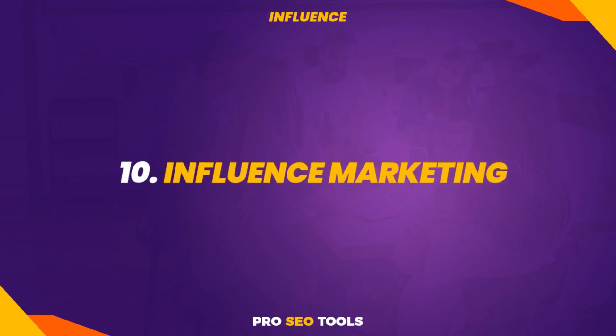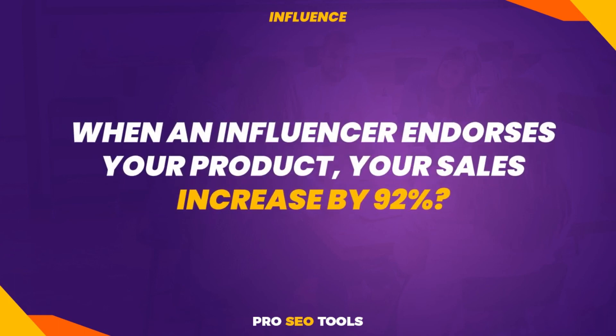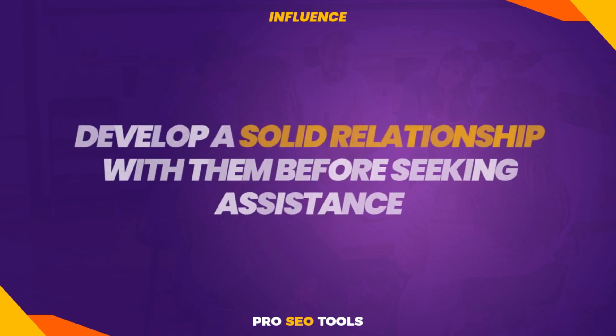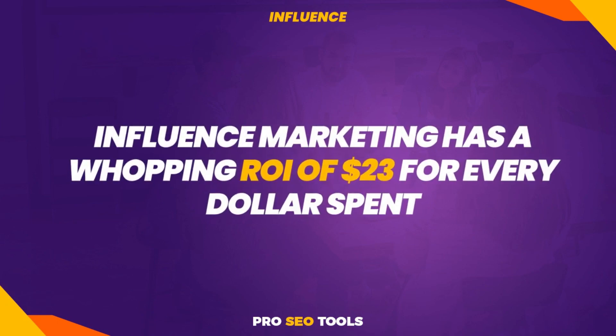Tip 10: Influencer marketing. Did you know that when an influencer endorses your product, your sales increase by 92%? Software providers make huge offers to people like Pat Flynn, Neil Patel, and Chris Brogan to advocate their products to their audiences. Make a list of industry influencers that includes bloggers, podcasters, bloggers who make videos, and book authors. Find out what they are most passionate about and determine how you can assist them. Make an effort to contact them regularly without pushing anything sales-related. Make them your friends and develop a solid relationship before seeking assistance. Influencer marketing has a whopping ROI of $23 for every dollar spent — start focusing on it if you want to increase your site's exposure and revenues.